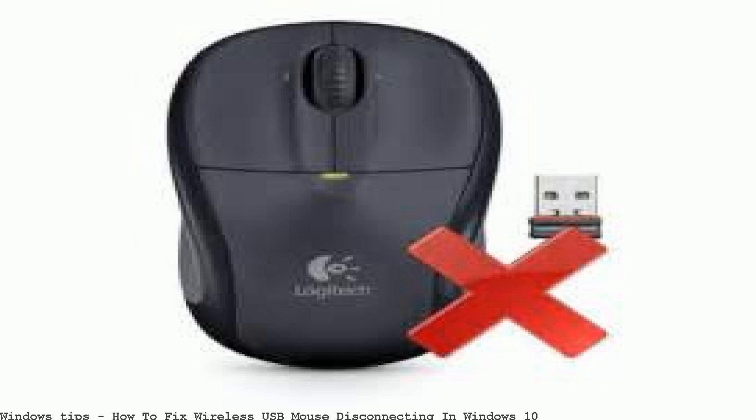I have a problem with my USB optical mouse after upgrading from Windows 8 to Windows 8.1. The mouse keeps disconnecting randomly. Sometimes it stays. How to fix wireless USB mouse disconnecting in Windows 10.